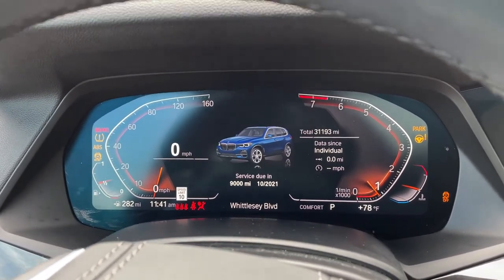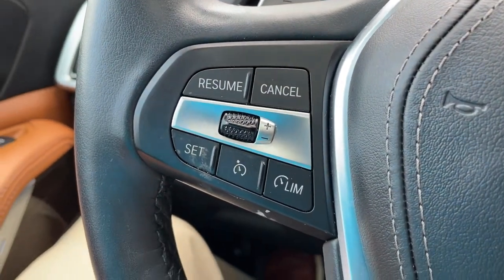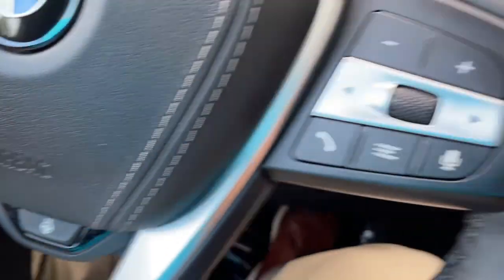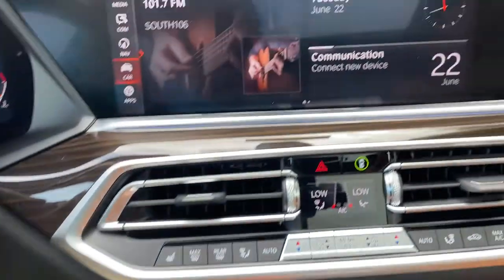We'll put it in drive mode. Completely digital instrument cluster, which is exclusive to iDrive 7. And you've got your cruise control, heated steering wheel, Bluetooth and entertainment. Push button start. Then we have our iDrive screen.